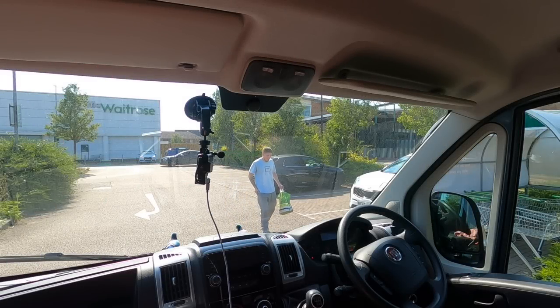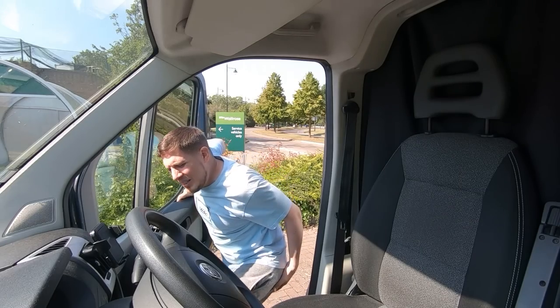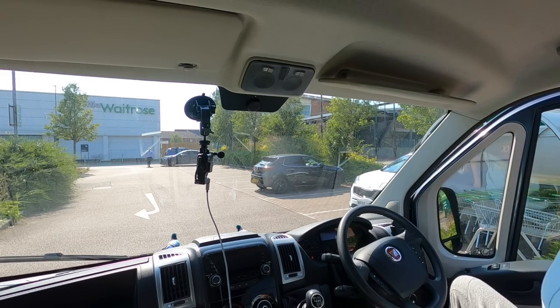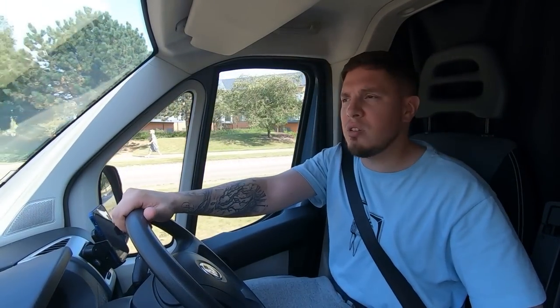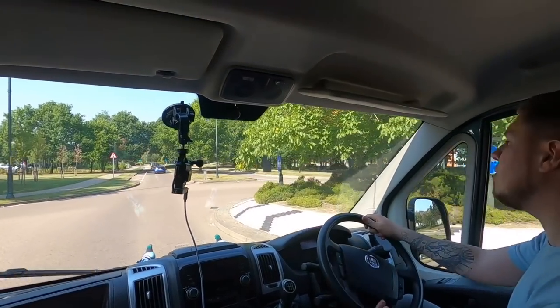They've had me pants down and they didn't stop there. I'm not even going to tell you how much that cost. So long Waitrose, good riddance. All the things I could have bought with that — I could have had a holiday.